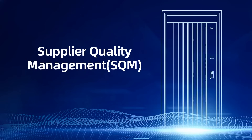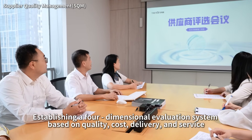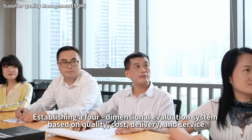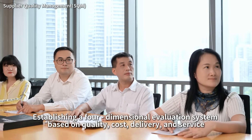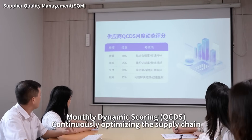Supplier quality management, ensuring the quality and stability of components. Strict supplier screening, establishing a four-dimensional evaluation system based on quality, cost, delivery and service. Monthly dynamic scoring, continuously optimizing the supply chain.